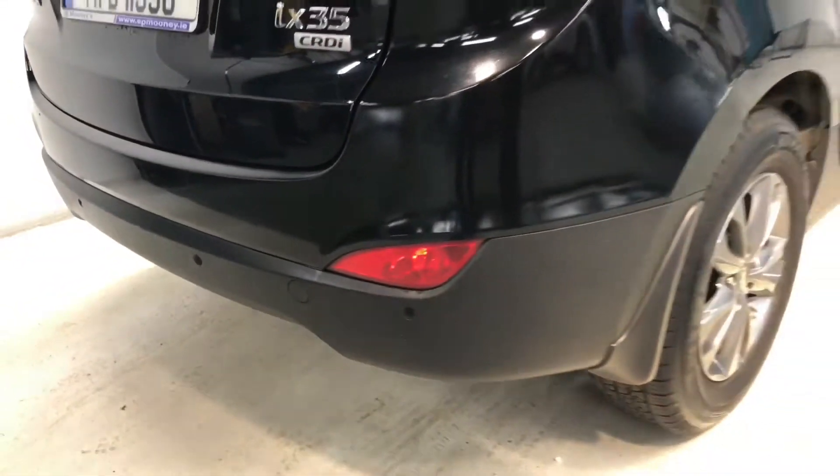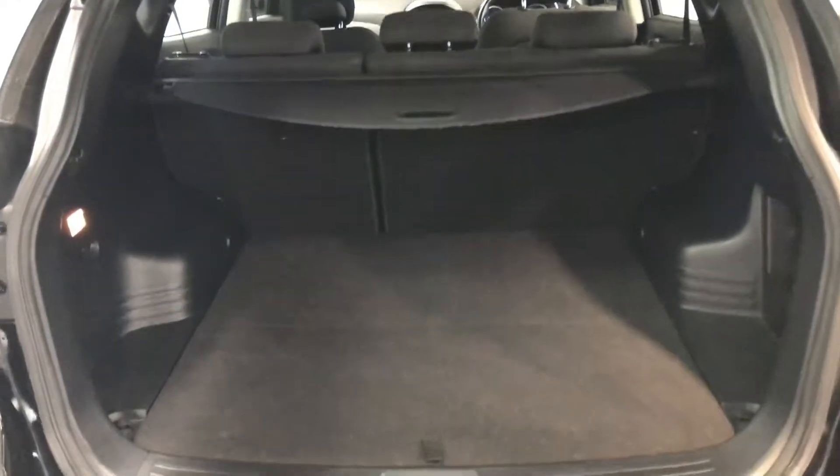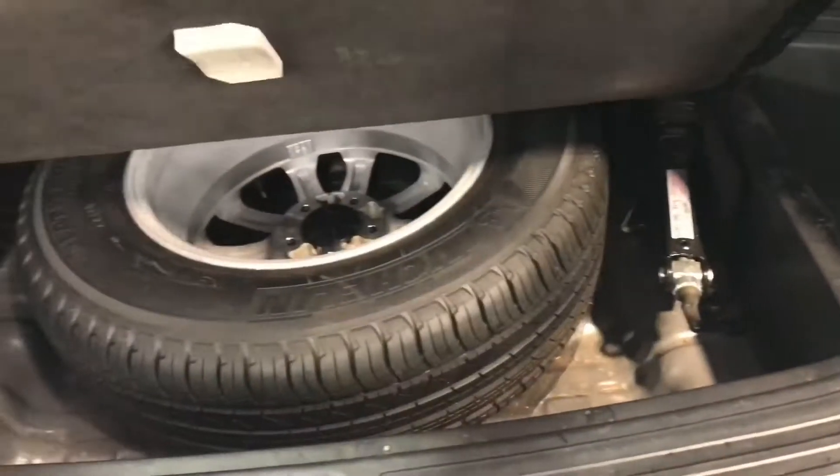This is the executive model. It comes with reverse parking sensors, nice grey alloy wheels, plenty of boot space in the back, and there's also a full-size alloy as your spare.